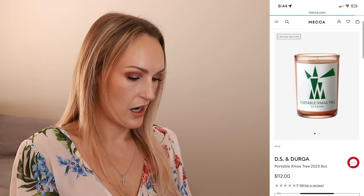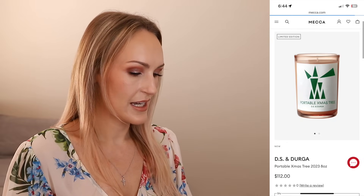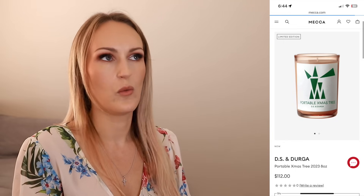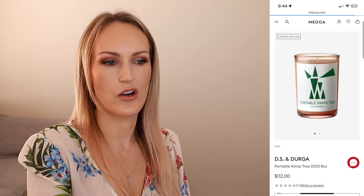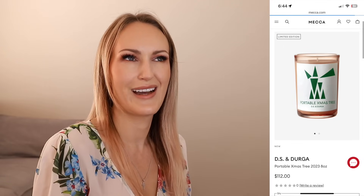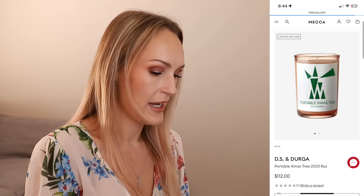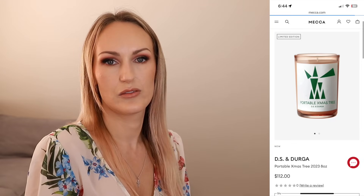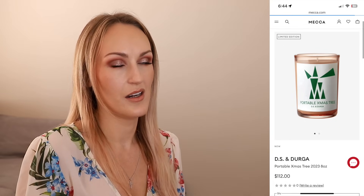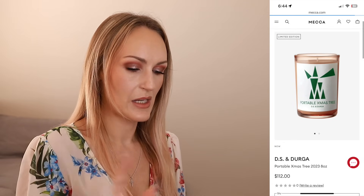Something else I found that I'm interested in - there's no value breakdown here because it just is what it is - it's the DS & Durga Portable Christmas Tree 2023 candle. This is 8 ounces, which I Googled and is about 226 grams. It's $112, which is expensive. The fragrance notes are dwarf pine, Douglas fir, spruce, spices, Austrian pine and amber. I love the smell of pine trees and Christmas trees, so I'm digging it.